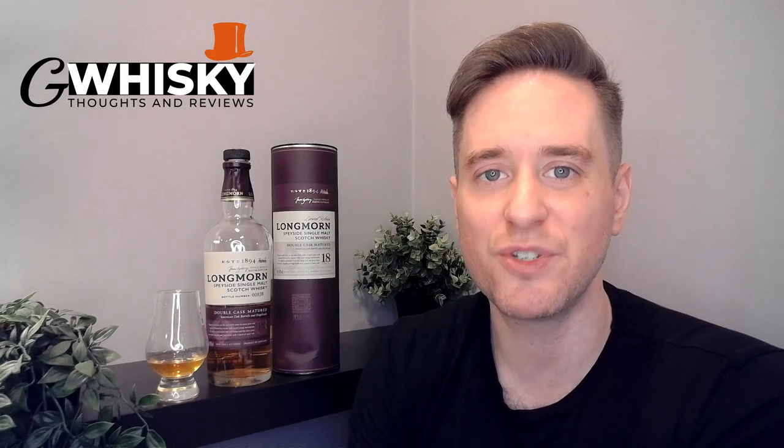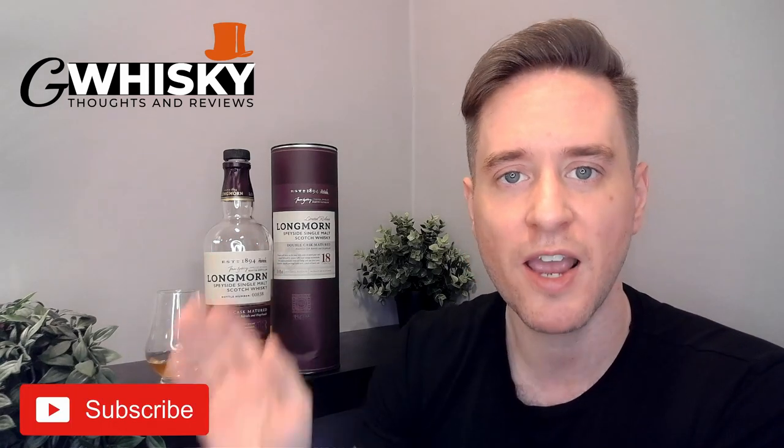What's up guys? Welcome to G-Whiskey. My name's Jeff. This is a channel where I offer my thoughts and opinions on a specific whiskey, and if you stick around to the end I'll be giving it a score as well. If that sounds interesting, hit subscribe down below, and with that out of the way, why don't we jump into our review.